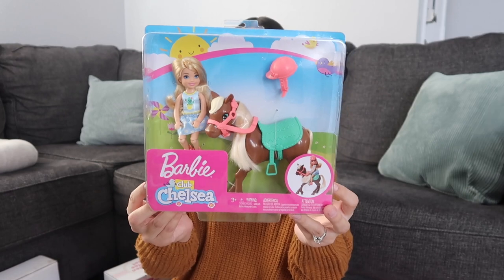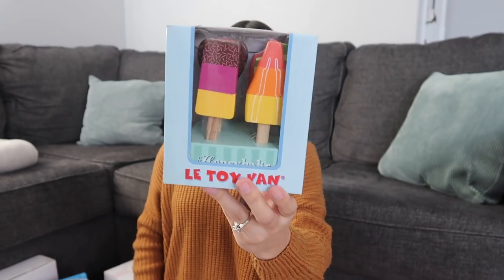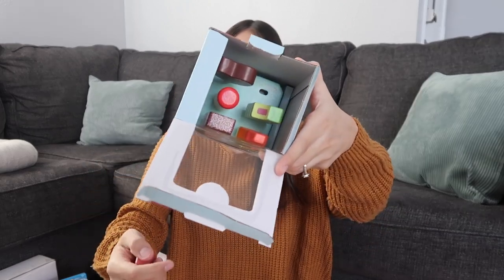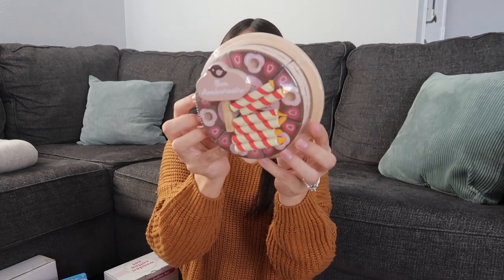The next few things are for both Aurora and Layla. First is by the brand Lee Toy Van — a wooden popsicle set, called ice lollies. These little popsicles are so adorable and wooden so they'll last. It also comes with a little wooden stand so you can stick the lollies in the holes. The next thing is by Tender Leaf Toys — their chocolate birthday cake. It's wooden as well, comes with candles and a little topper.